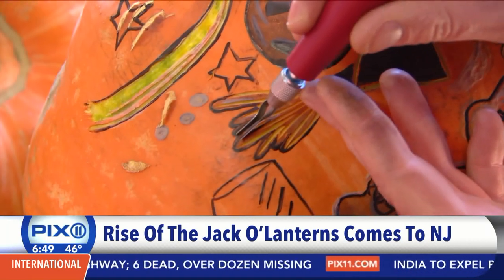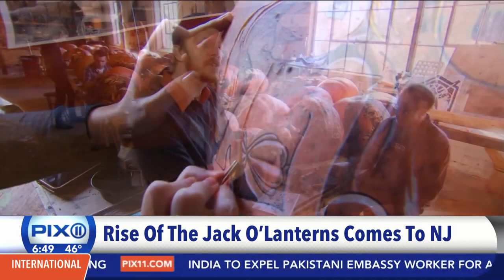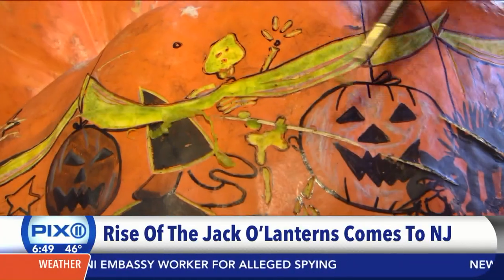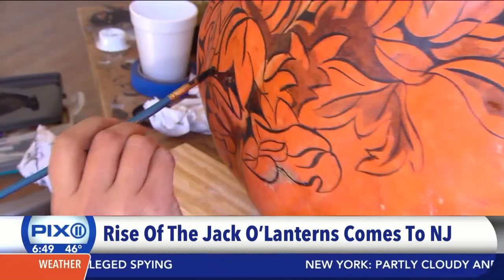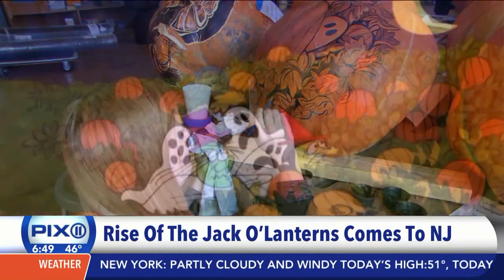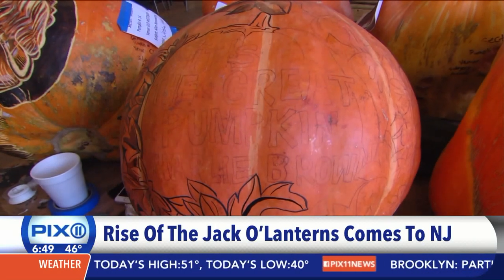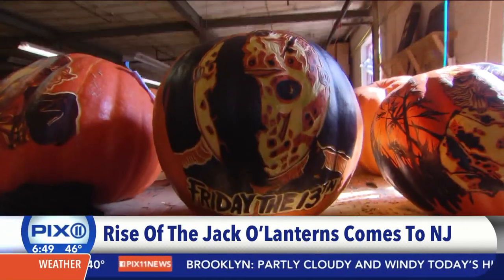A lot of artists come in having never carved pumpkins before. They use small ribbon loop tools — little scrapers with an edge — so if there's a wide area to remove, they'll use that bit and scrape those areas out. One artist is working on a Great Pumpkin Charlie Brown design, and it's really important to get the text and image exactly right since everyone knows and remembers it.